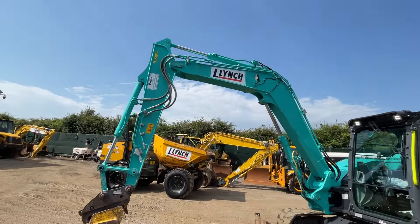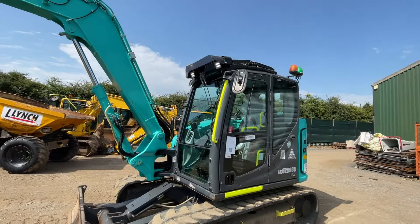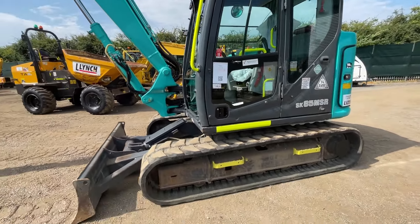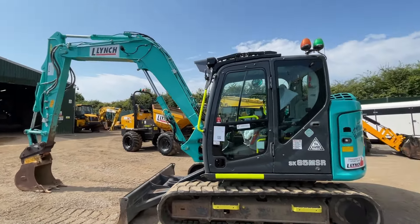This is a look round our 2019 Kobelco SK85, only done 4193 hours from new, single owner as well, maintained on fleet alongside all our other 8 ton machines.